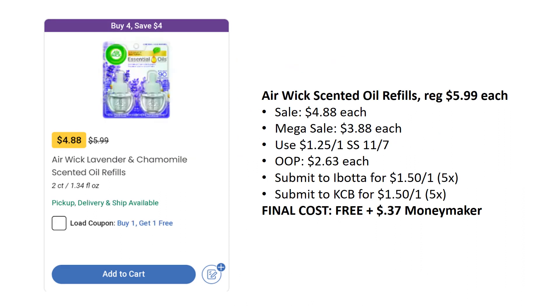The next deal is a freebie and a moneymaker. Airwick Scented Oil Refills are on sale for $4.88 this week, mega sale for $3.88. There's $1.25 off one from SmartSource 11/7, so you'll pay $2.63 out of pocket. But Ibotta has a rebate for $1.50 back on one, and Kroger Cashback has a rebate for $1.50 back on one. Your final cost is free, plus $0.37 moneymaker. Remember, you can do this up to five times.